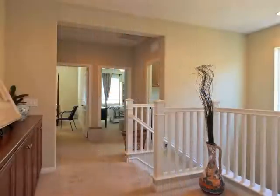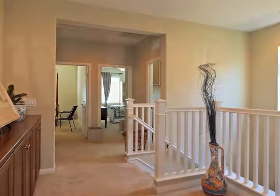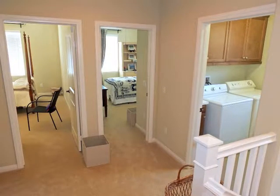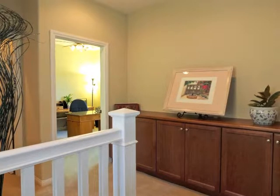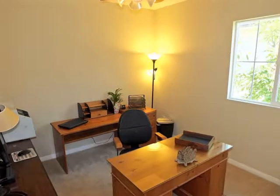Ascend the stairs to the upper-level Galleria, with its laundry room and bathroom, centrally convenient to all of the distinctive upstairs bedrooms.